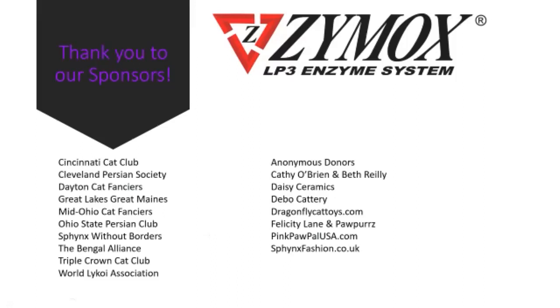Zymox LP3 Enzyme System is one of the sponsors — let's make sure to support them — and then all of the shows and clubs in the Great Lakes region: Cincinnati Cat Club, Cleveland Persian Society, Dayton Cat Fanciers, Great Lakes, Great Mains, Mid-Ohio Cat Fanciers, my club the Ohio State Persian Club, Sphynx Without Borders, the Bengal Alliance, Triple Count Crown Cat Club, and the World Lykoi Association. We also had individual donors: Kathy O'Brien and Beth Riley, Daisy Ceramics, Debu Cattery, Dragonfly Cat Toys, Felicity Lane, Pauper's Pink, Paupau USA, and Sphynx Fashion UK.